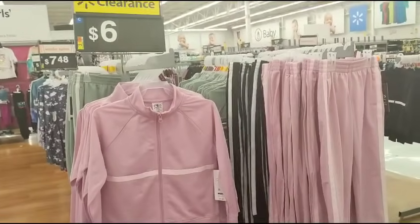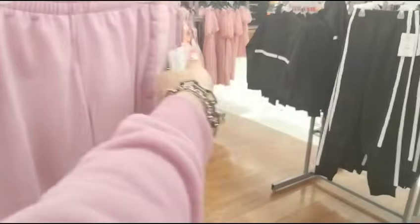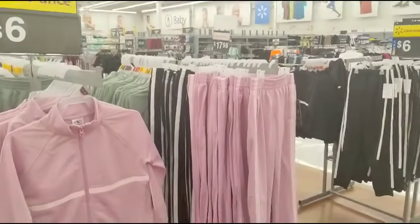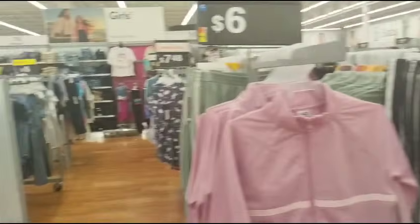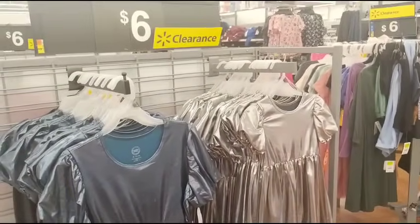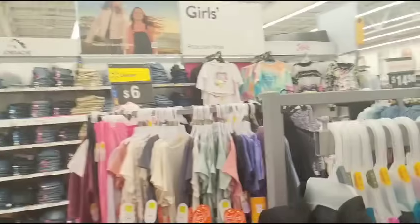For children they have a $6 clearance. I'm assuming these are going to be $6 because that's what it says — it has to be taken up at the register. The holiday dresses are $8 on clearance. These holiday dresses are $6 as well. The children's pajamas are $6 on clearance too. This whole rack is $6 for the kids.